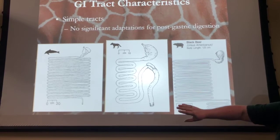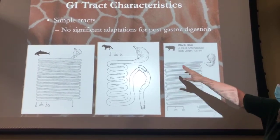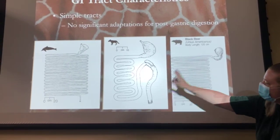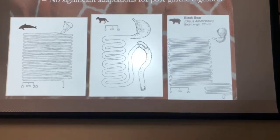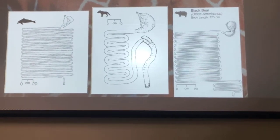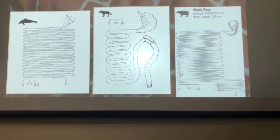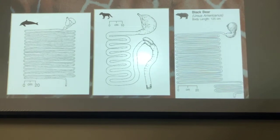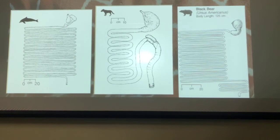Carnivores, or mostly carnivores — like the dog — have a stomach, a straight tube, and then it goes out. They have a very fast passage rate and don't digest their food for very long because their food is very nutritious and they can break it down very easily. They don't need a lot of time in their stomach or intestines to digest their food.